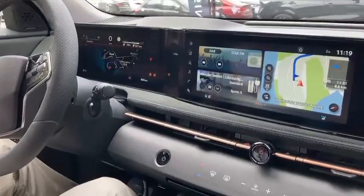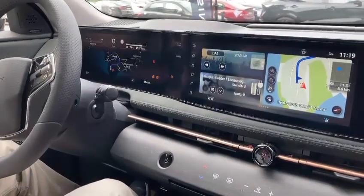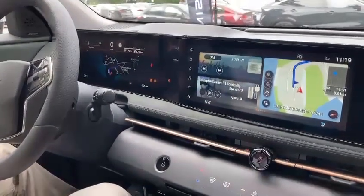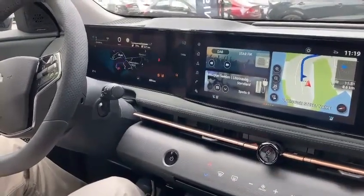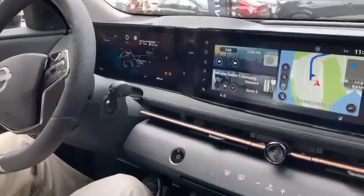Wireless Apple CarPlay, and it's also voice activated. We have a personal voice assistant that makes your experience much easier — you can just ask anything, and you can also call Nissan.